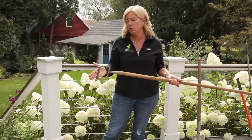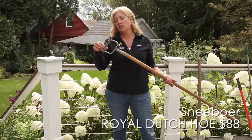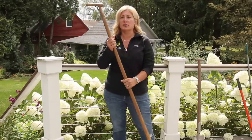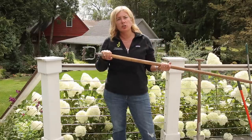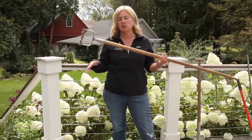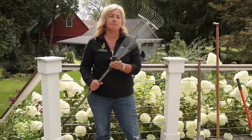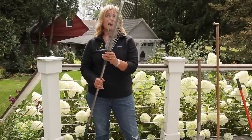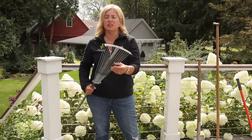The only hoe I use regularly is this one — the Sneeboer Royal Dutch hoe. It's sharp all the way around so it cuts on both push and pull strokes. I only use a hoe in spring when I'm trying to grub out a lot of small weeds at once. I also have a rake — I'm not sure of the brand, it's rusty, I've had it since we moved in. Get yourself one of these adjustable fans rakes, because it's great for getting between plants in your beds to clean out leaves and debris.